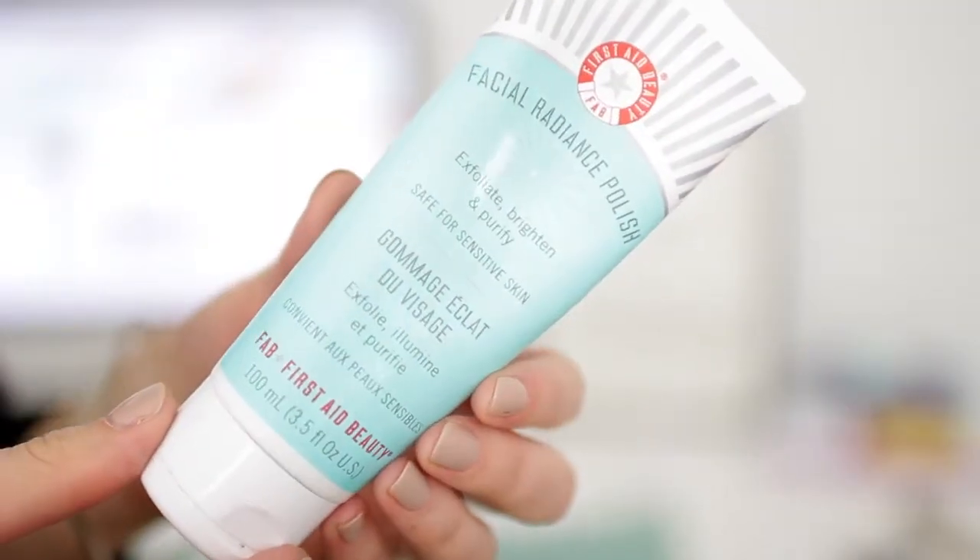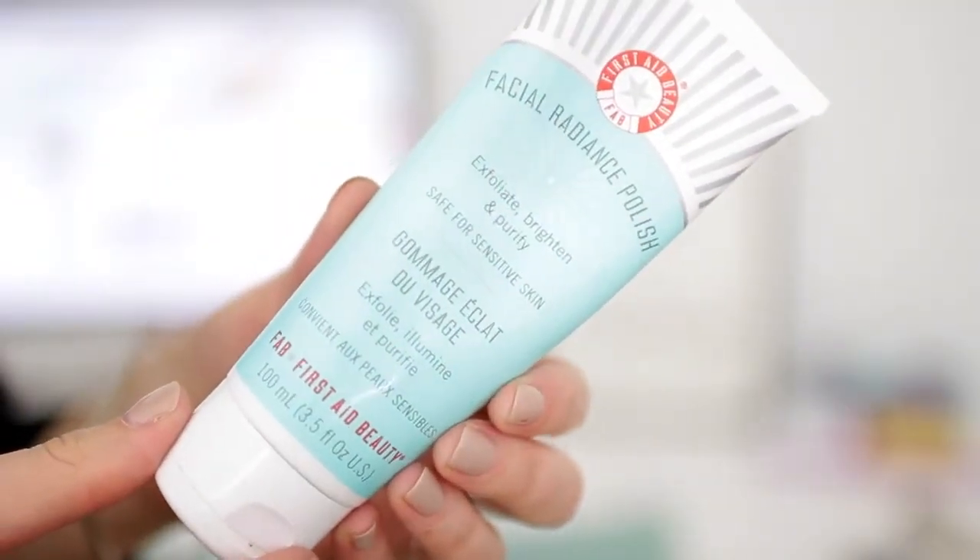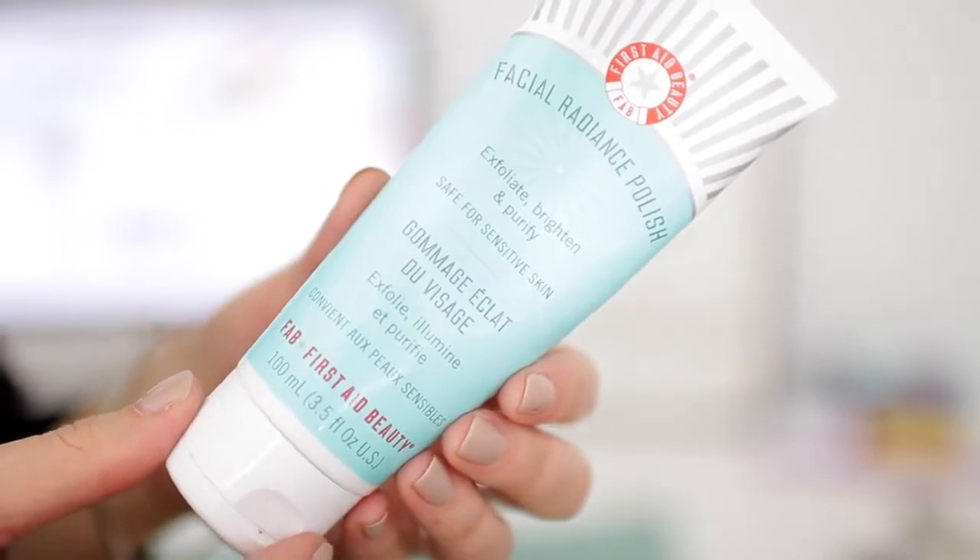I'll just start with this — it's the first one I grabbed. This is the First A Beauty Facial Radiance Polish. It is an exfoliator. It says it brightens and purifies, and it's safe for sensitive skin. The first time I used this, I was like, this smells like a chic salad dressing. It's kind of weird, but I actually like the scent now. It's very fresh.